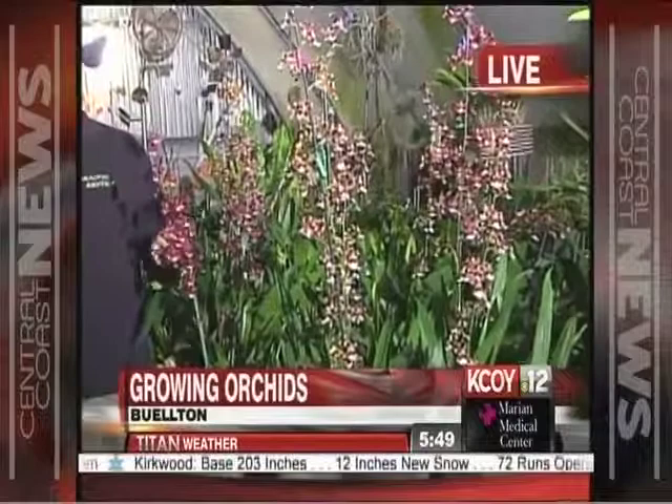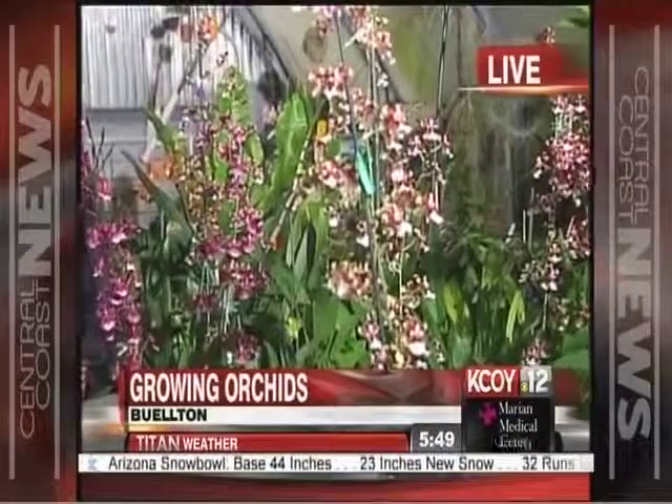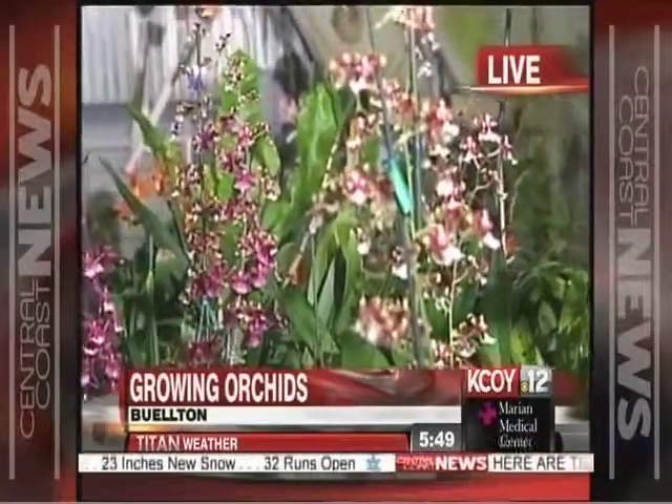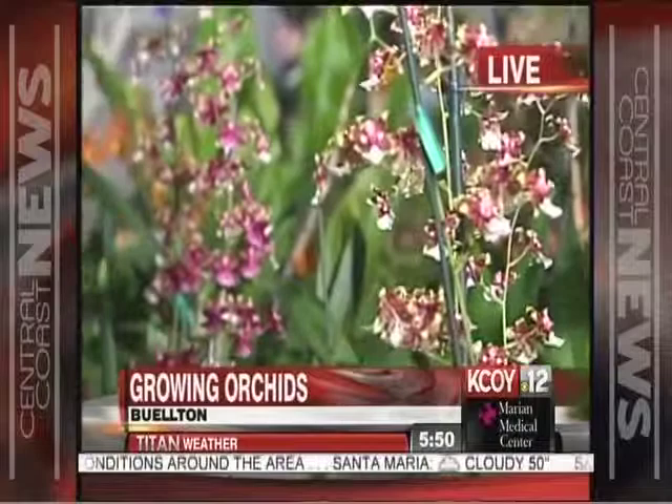The sweet-smelling orchid on display is the Oncidium sherry baby — named after the song. Most orchids are fragrant, but we don't have the receptors to smell them since they produce scent for insects, not humans. However, one orchid is chocolate-scented — as if it knows humans are the pollinator. A chocolate-scented orchid has been delivered to Sarah and Randall from Chaotic Exotics.